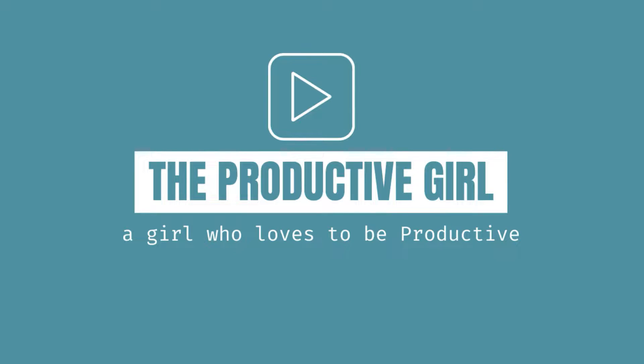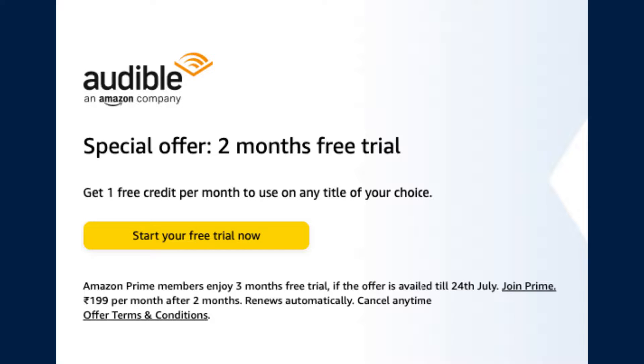Hey lovelies, welcome to my channel, The Productive Girl. Today's video is all about how you can get an Audible free trial.